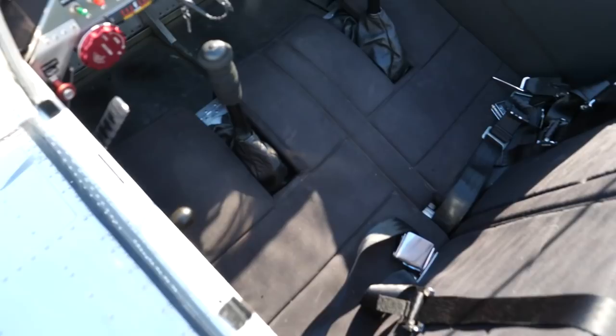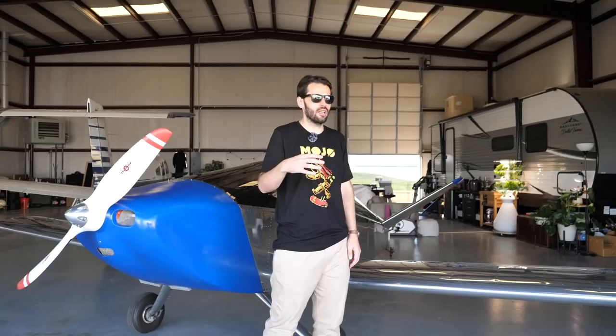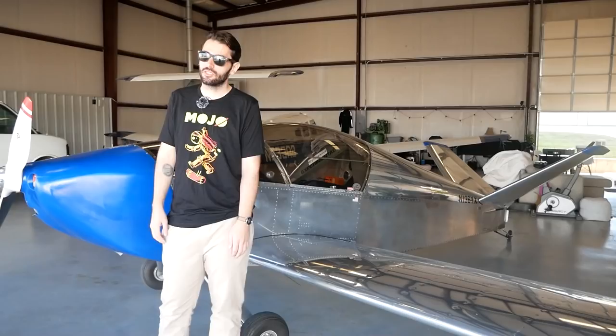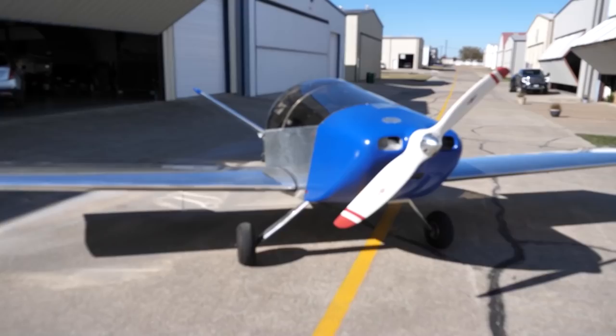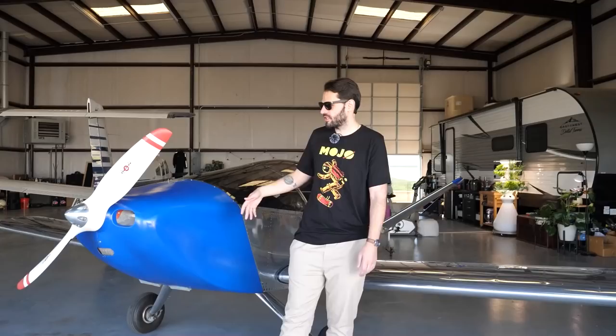It's two seats side by side, and this one does have a smoke system on it — a four-and-a-half gallon smoke system. The max gross is 1,150 pounds, and it weighs 660 to 665 empty. So full tanks plus me and another person usually isn't a problem. The saying amongst the Sonex community is: if you can close the canopy with a Jabiru, you can take off.